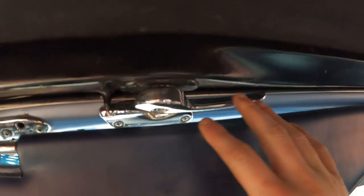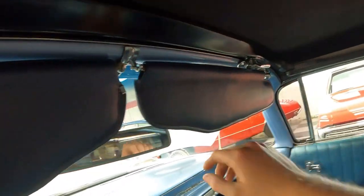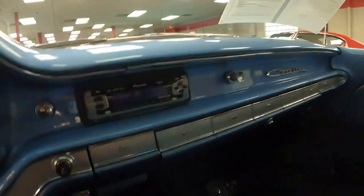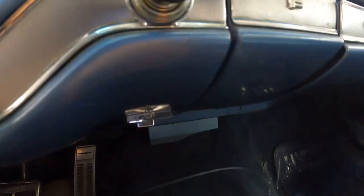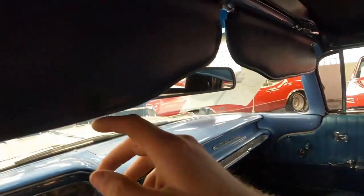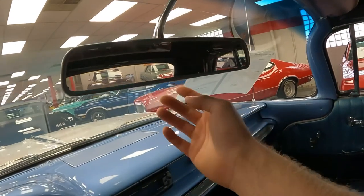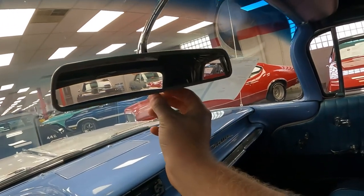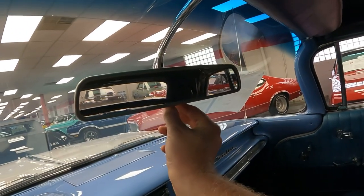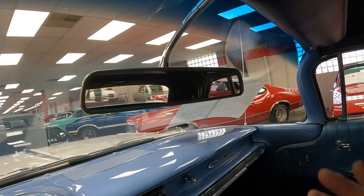This is a convertible, so to unlock the convertible top — we're not going to put it down — but you'd unlock it here and over there, then push this button. It's a power top; the car has to be on, of course, and it would put the top down for you. Here's what the rear view mirror looks like — it has a daytime and nighttime feature, which is a switch in the back. That's nighttime, that's daytime, or you can set it up vice versa.